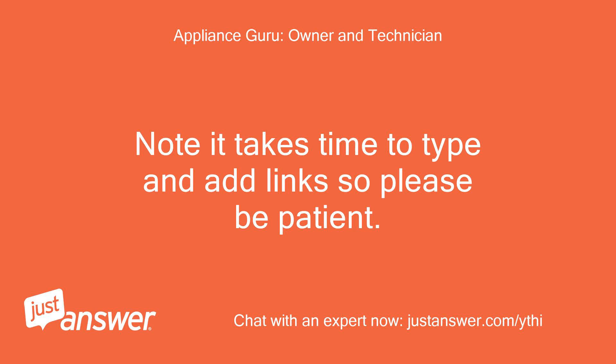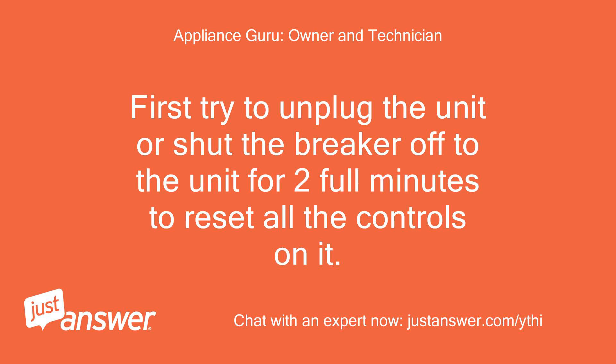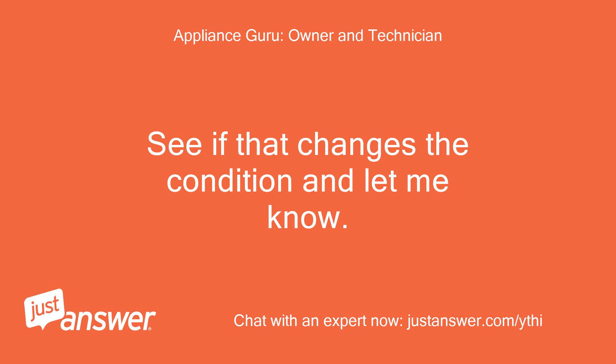Note it takes time to type and add links so please be patient. First try to unplug the unit or shut the breaker off to the unit for 2 full minutes to reset all the controls on it. See if that changes the condition and let me know.